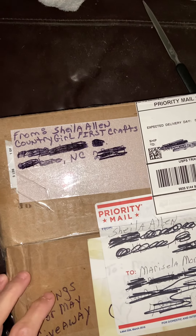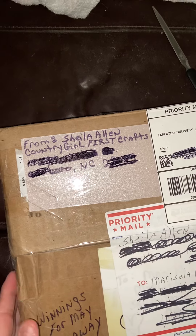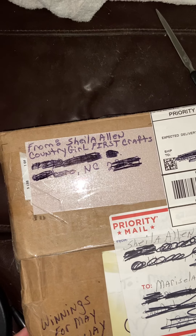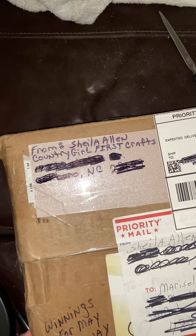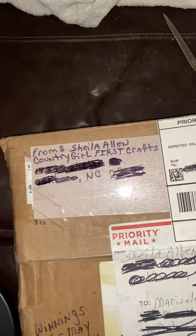Hi guys, this is Mari. I wanted to share with you — I received my winning for May giveaway from Miss Sheila. Hi Miss Sheila. That's Country Girl First Crafts here on YouTube.